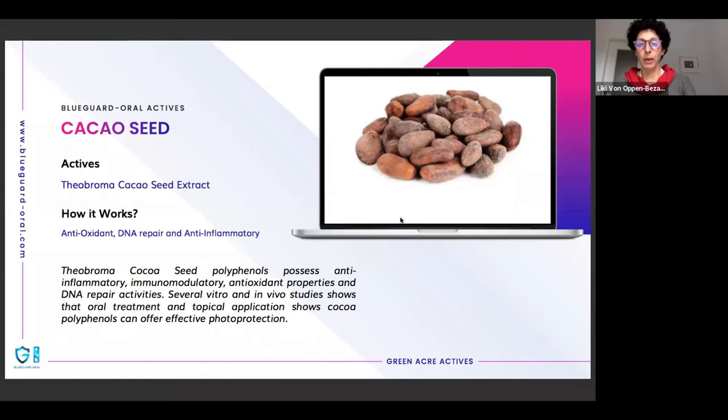The second component is cacao seeds. Cacao is very rich in polyphenols, which are known to be good antioxidants that help repair DNA from damage and have anti-inflammatory effects. Cacao also contains some caffeine, and caffeine helps blood circulation, bringing more nutrients and oxygen to tissues to support their vitality and regeneration — again a very important component addressing several aspects of the damage caused by blue light.